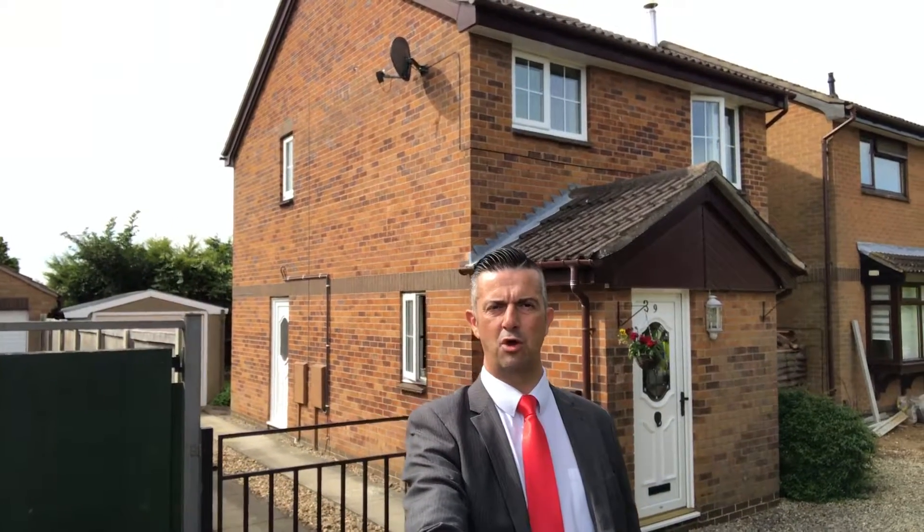New carpets fitted in April of this year, a driveway and garage, a south-facing garden, new PVC double glazing, and gas-fired central heating via a modern Worcester Bosch combination boiler. Do give us a call now on 01476 591900 to book your VIP viewing.